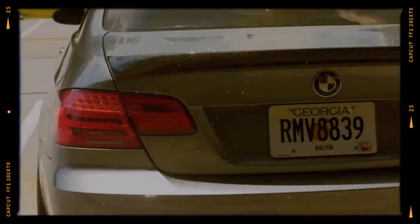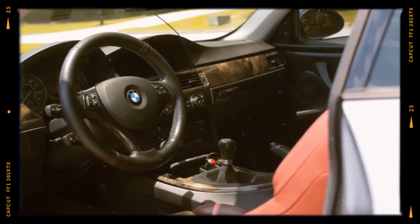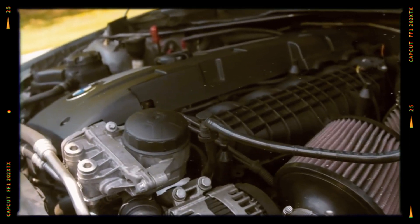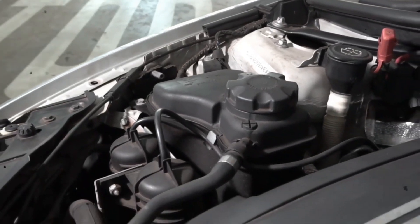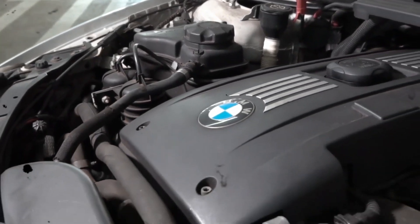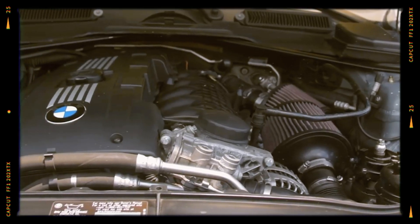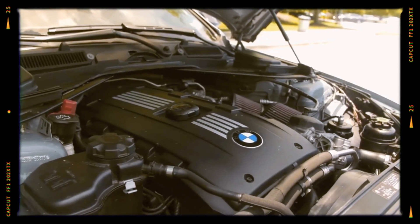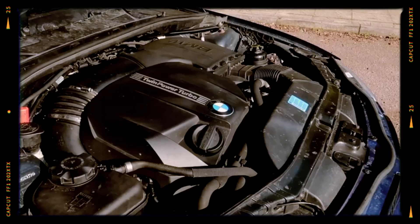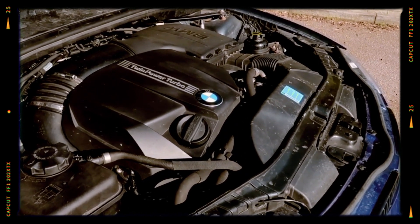The N54 engine's popularity extended beyond just tuners as it garnered several prestigious accolades, including multiple Engine of the Year awards and consecutive placements in Ward's 10 Best Engines. This straight-six engine quickly became one of BMW's most beloved engines, with production lasting a decade before it was finally phased out in 2016 with the last units going into the E89 Z4. Although BMW introduced the N55 as its successor, many enthusiasts consider the N54 superior, particularly for its tuning potential.